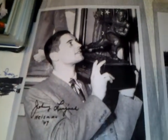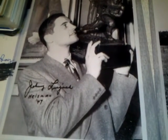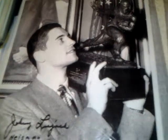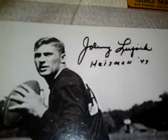Let me go ahead and show you guys what I got in yesterday. I got this one in — 3 of 3 in 11 days. Sent this off the same day I did the Johnny Latner. This is Johnny Lujak and he inscribed it 'Heisman 47.' This is a picture of him holding the Heisman, and this is just a promo shot picture. He also inscribed that one 'Heisman 47.'